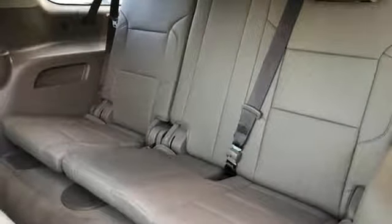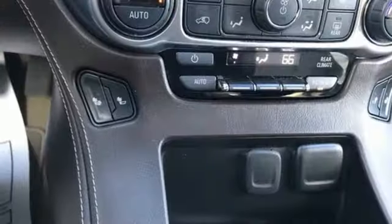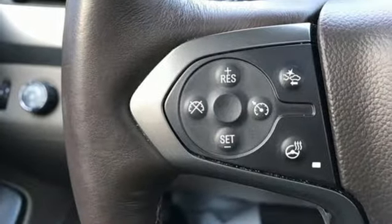External memory control, power heated mirrors, heated leather bucket seats, auto dimming rear view mirror, doors and push button start proximity key, dual zone climate control, V8 engine, hands-free lift gate, electronic shift on the fly, and automatic transmission.